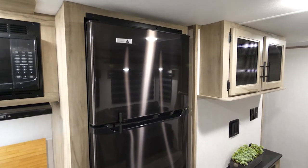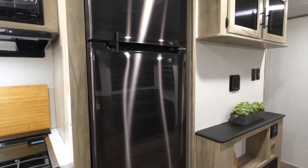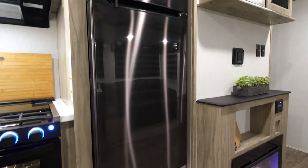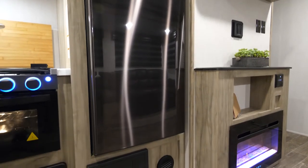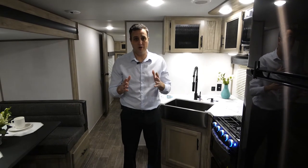Next to this you're going to see the oversized 12-volt fridge. The 12-volt fridge is going to allow you not only quick and convenient cooling, but if you get off power, you have the juice pack included on this so that you can keep it going for a while without having to worry about spoiling your groceries.